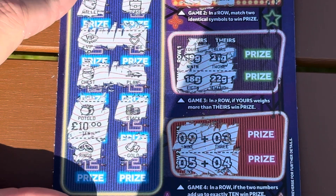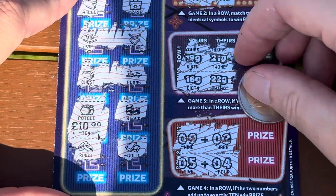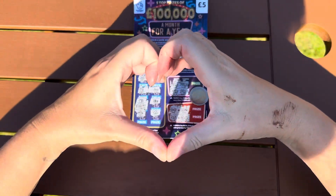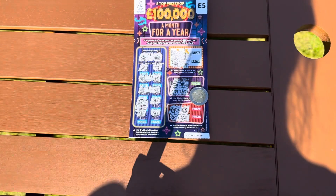I reckon a fiver - oh, ten pound! Nice one, I'm happy with that. Nice little win there. Well, thank you very much for watching. I hope you have a wonderful day and I shall see you all very soon. Toodles, bye!